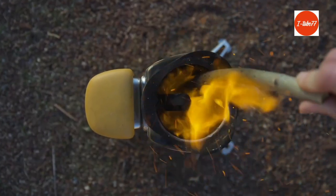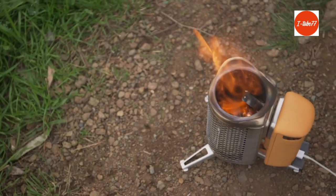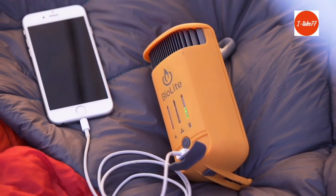Featuring a patented thermoelectric design and an integrated onboard battery, you can turn your fire into power in real time or store your electricity for whenever you need it.